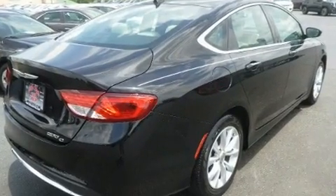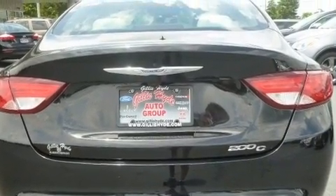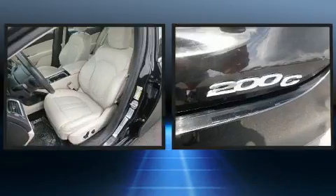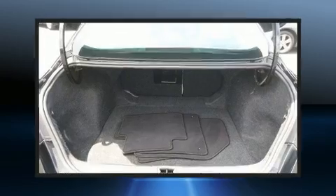Chrysler prioritized practicality, efficiency, and style by including heated seats, fully automatic headlights, heated door mirrors, remote keyless entry, and cruise control. Features such as automatic climate control and leather upholstery prove that economical transportation does not need to be sparsely equipped.